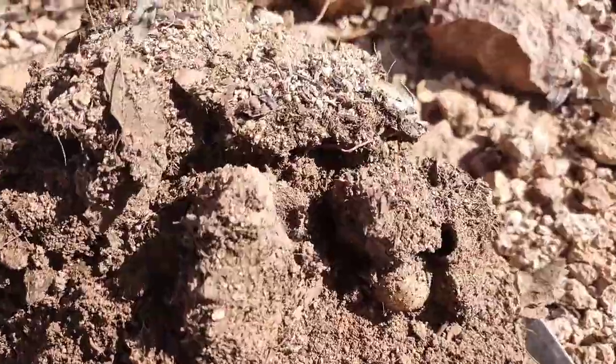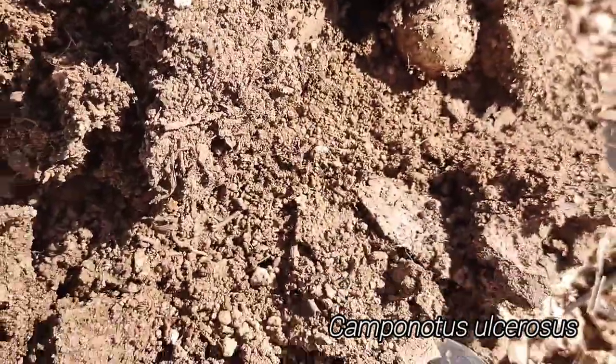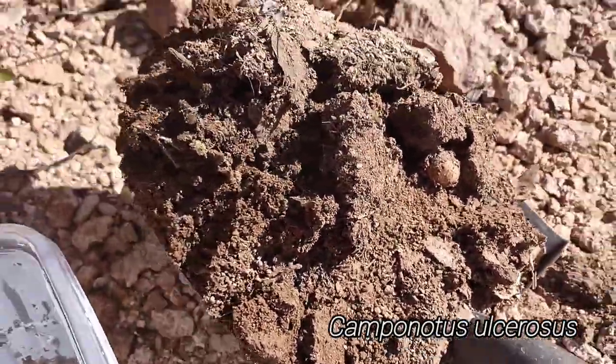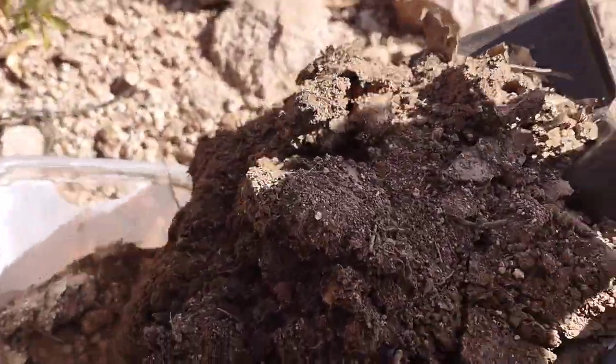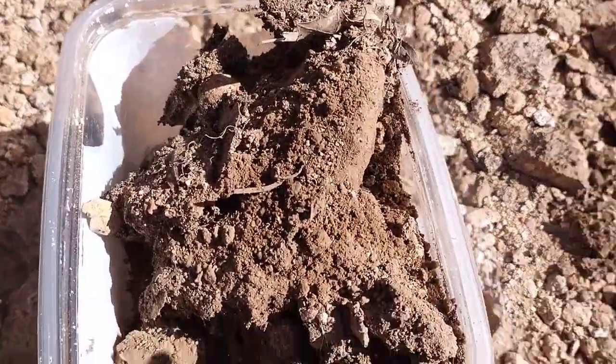We found the funny goofy Camponotus again. We're going to see if we got the queen this time. Unfortunately last time we did not. Hopefully she's in there.